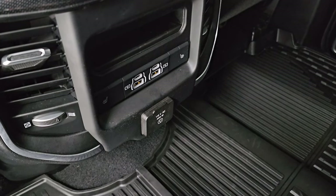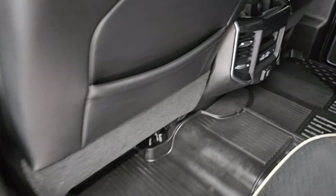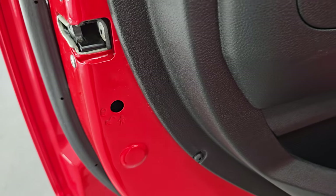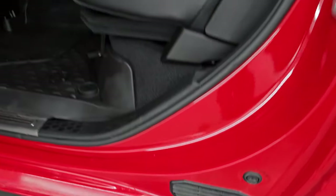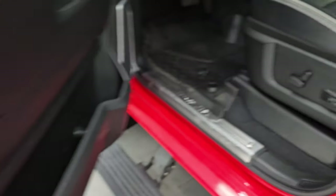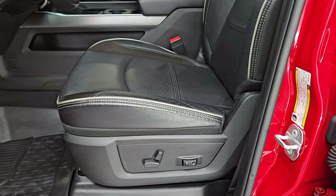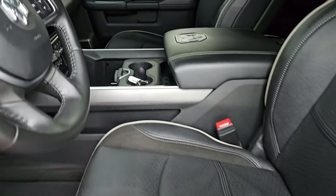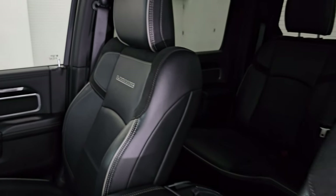Back here you get two USBs, two USB-Cs, heated seat buttons, and a 115-volt 400-watt plug-in. Child safety locks on the back doors, and the inside and bottoms of the doors are just as nice as the rest of the truck. The VIN sticker confirms no Canadian trucks here. The tire and loading information sticker shows this one has the 4.10 gears. The original window sticker is linked in the description of the video on YouTube, or you can check it out on the website in the pictures.